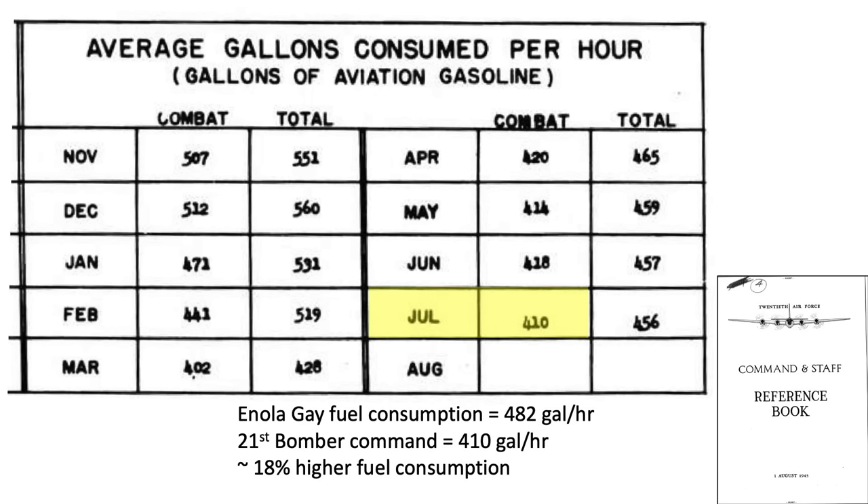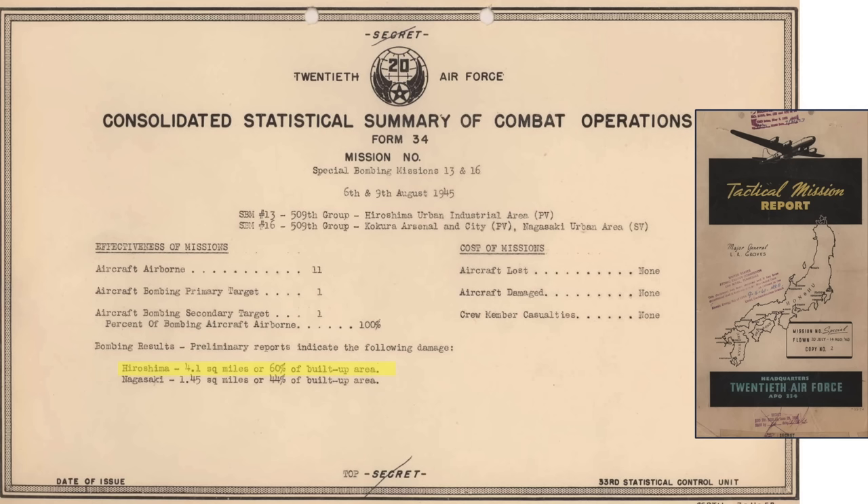Normal combat B-29 fuel consumption is 410 gallons per hour, as discussed in a 1945 20th Air Force Command and Staff reference book. The initial damage results show 4.1 square miles of Hiroshima destroyed. This map indicates the zones of destruction.